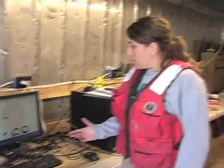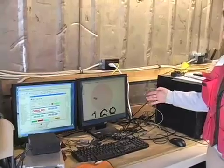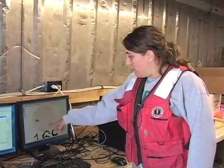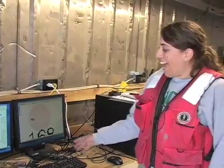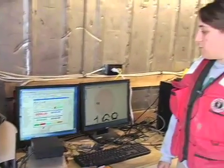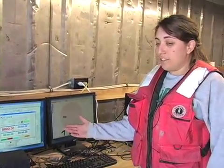These computer consoles basically tell us what's happening down below. This particular monitor shows our location and our target that we're supposed to be hitting — as you can see, we're within our target area. This second computer is a core logger, and what it's doing is telling us how fast the vibra-core unit is advancing into the sediment, how long it takes to advance a given number of feet, and how deep we are.